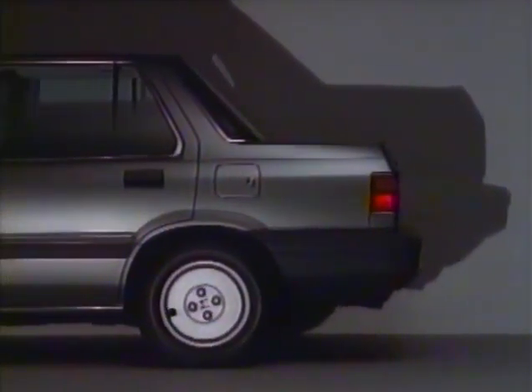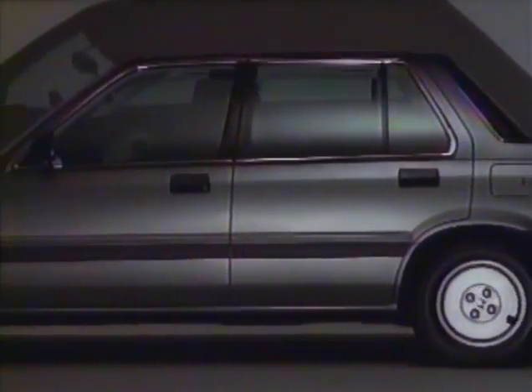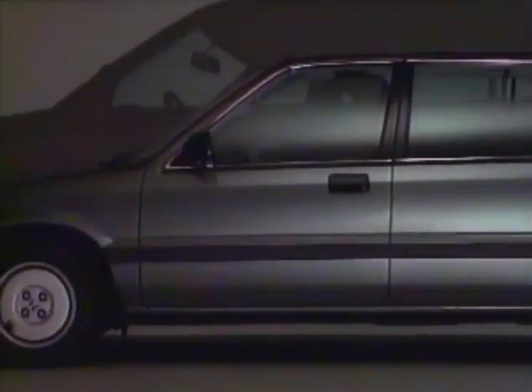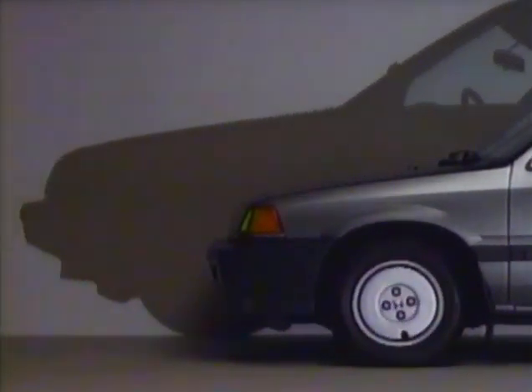Last, there's a roomy trunk. Next to last, room for adults in back. Then, a comfortable driver's seat. And a low hood for better visibility.